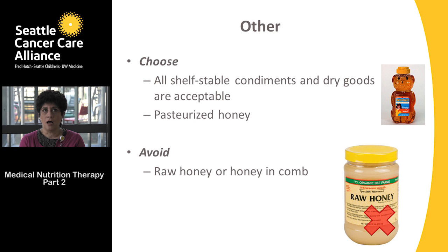Other items to consider: all shelf-stable condiments — ketchup, mustard, mayonnaise — and dry goods are acceptable, as is pasteurized honey. The plastic bear-shaped bottles of honey you can purchase at the store are fine. However, raw honey or honey in the comb is a riskier item to avoid.